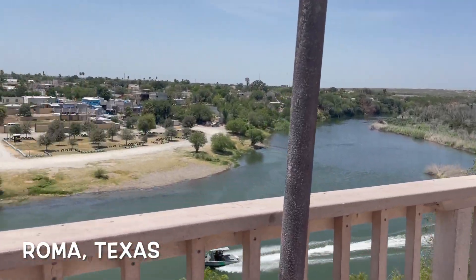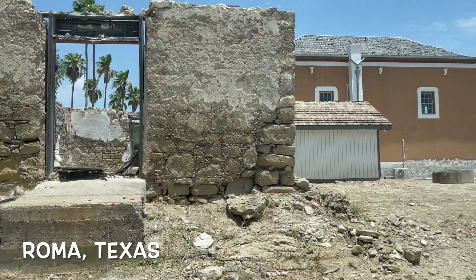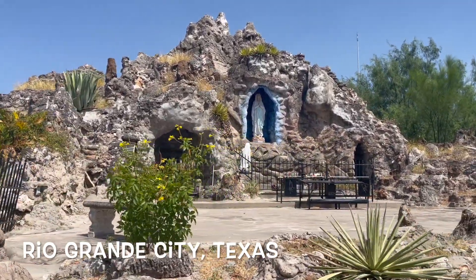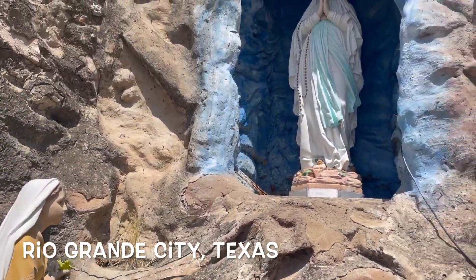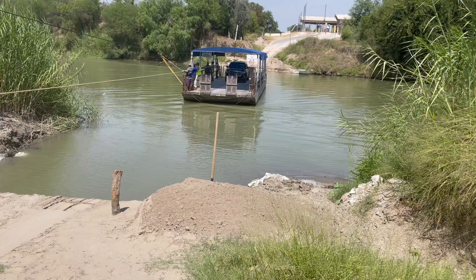Then we arrived at the Roma Bluffs, where you can see Mexico on the other side looking nice and wonderful, and it also has a pretty cool historic area. Rio Grande City has a replica of the Grotto of Lourdes and a pretty cool mural at one of their buildings.